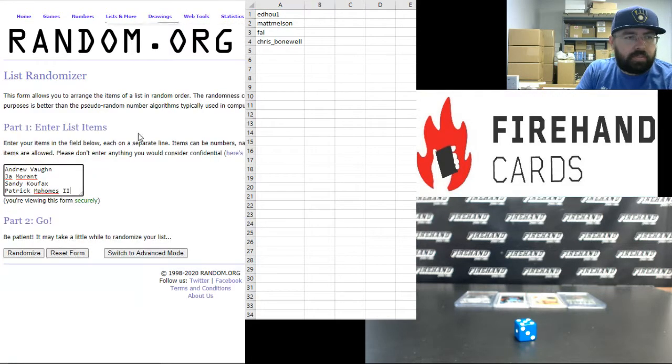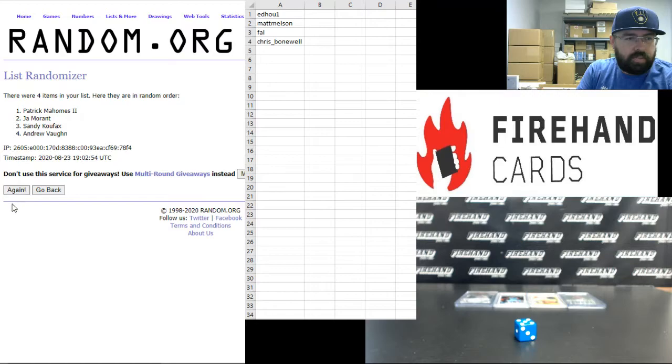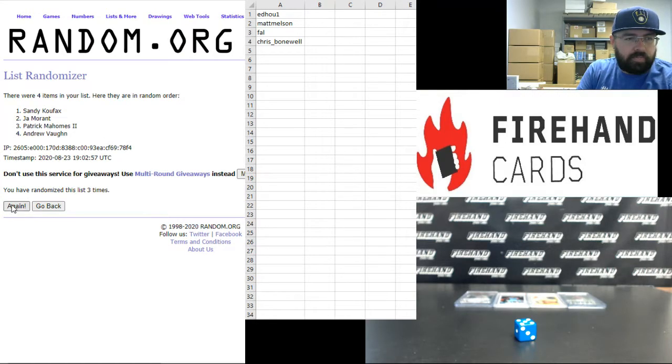Now your hits. In the order in which we pulled them: Andrew Vaughn, Ja Morant, Sandy Koufax, Patrick Mahomes. 5 times, good luck everybody — 1, 2, 3, 4, and 5.